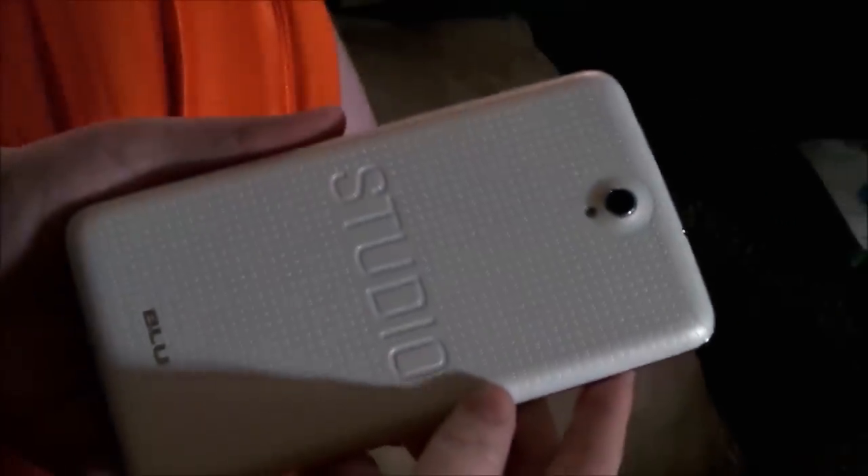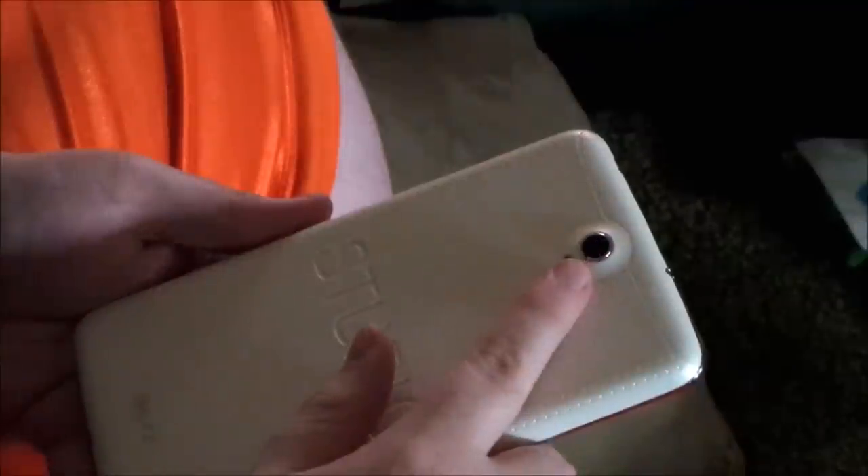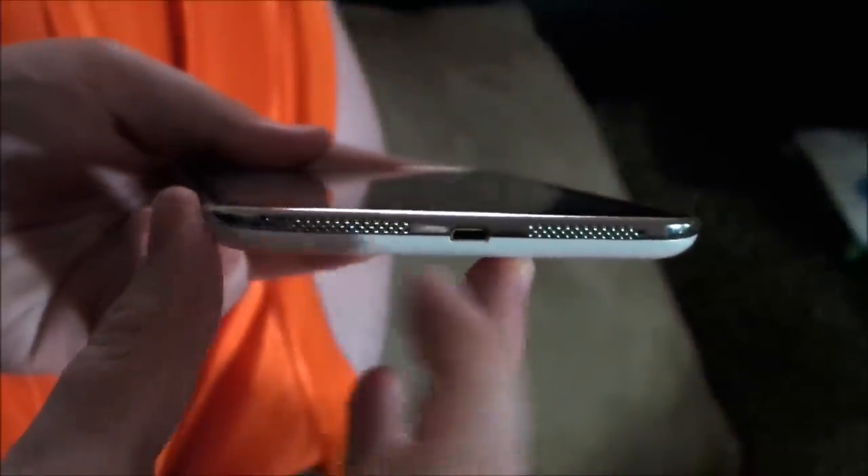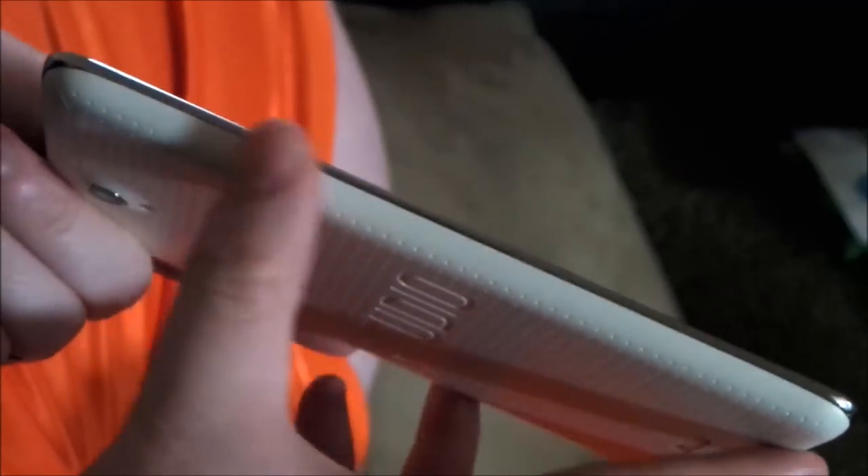Looking at the device, you can definitely tell they took some design cues from the original 2012 Nexus 7, with the dimpled back and the placement of the studio logo here at the top. You can see an actual earpiece. Along the right side, we have a power button and our volume rocker. On the bottom, we have our two downward-firing speakers around a traditional micro-USB slot.